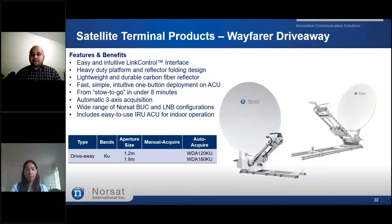We have the NORSAT Wayfair drive-away, NORSAT's solution for reliable and easy deployment of vehicular mobile communications. Solid, low-weight, and low-height reflector mounts deploy easily for fast, reliable satellite acquisition. Whether mounted on an emergency vehicle, command center, or a mobile broadcast van, count on NORSAT's Wayfair drive-away for broadband-level communications capability. This terminal comes with an intuitive software interface for the auto-acquisition process, and comes in either a 1.2-metre or 1.8-metre dish size for Ku band.